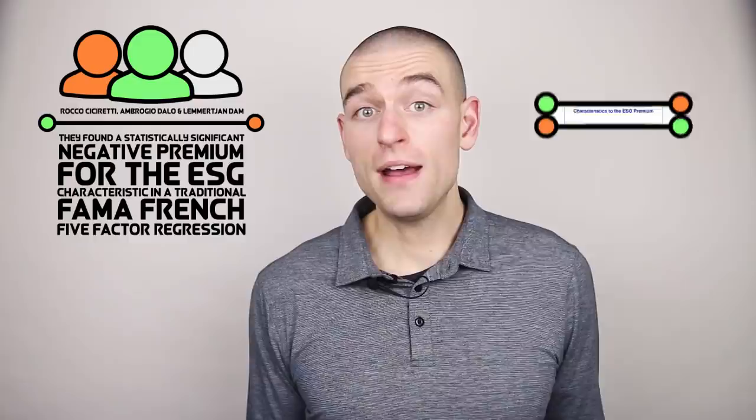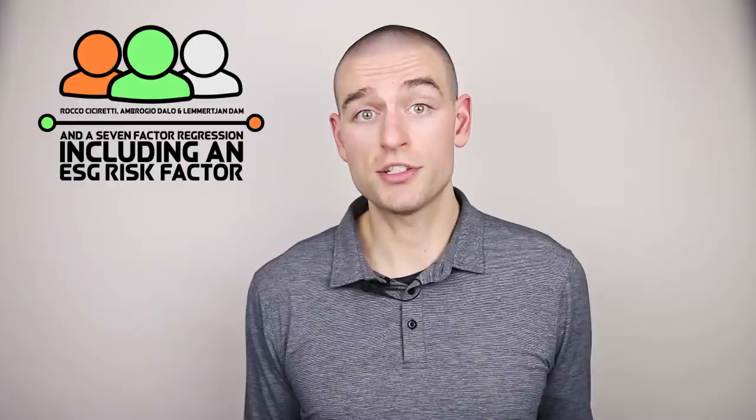Let's start with the impact of socially responsible investing on expected returns. The effect of ESG scores on stock returns was examined in a 2019 paper by Rocco Citoretti, Ambrojo Dallo, and Lemerjan Dam. They controlled for common risk factors and looked at a global sample of 5,972 firms for the period 2004 through 2018. They found that companies with higher ESG scores tended to deliver lower average returns than companies with lower ESG scores — a statistically significant negative premium. They found that a one standard deviation decrease in the ESG score is associated with a 0.13% increase in monthly expected returns.